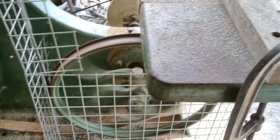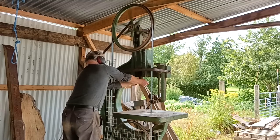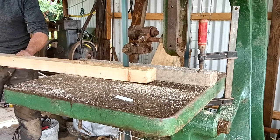I start the saw with the blade slightly slack and then tighten it whilst it's spinning. A hundred and fifty year old saw running sweetly — but will it cut? Yes.